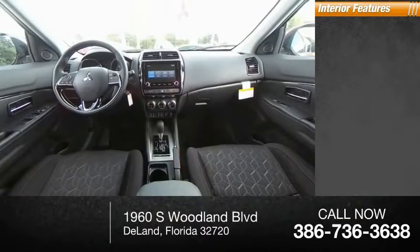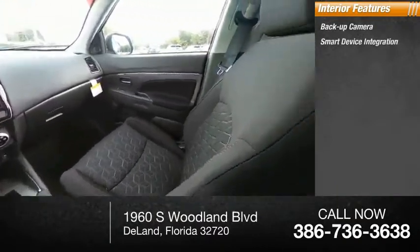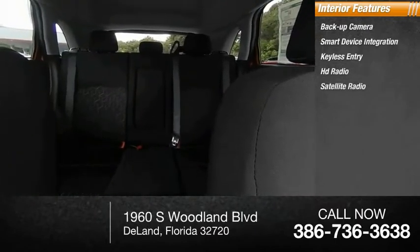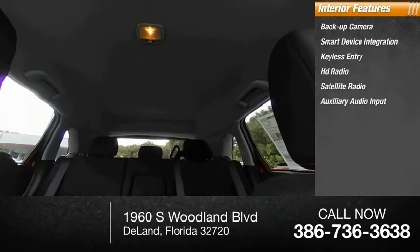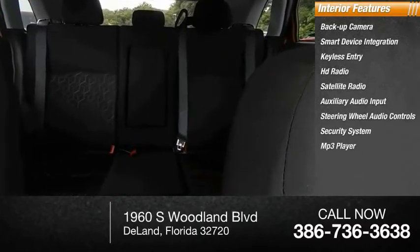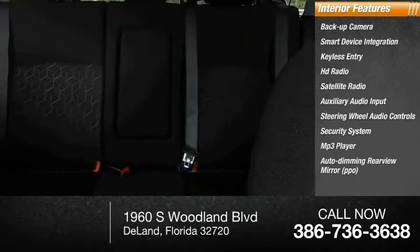Inside you'll find backup camera, smart device integration, keyless entry, HD radio, satellite radio, auxiliary audio input, steering wheel audio controls, security system, MP3 player, auto dimming rear view mirror, and PPO.